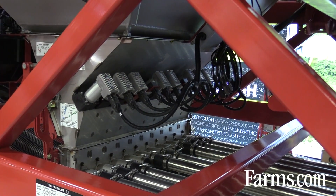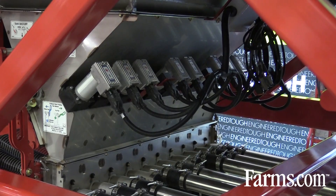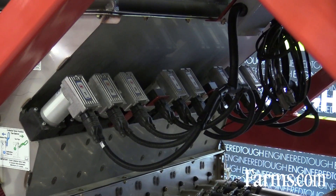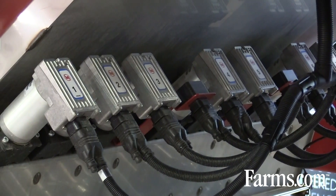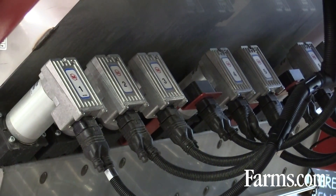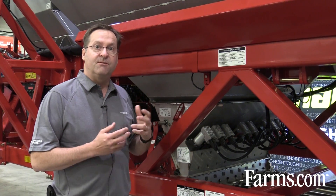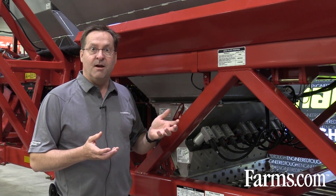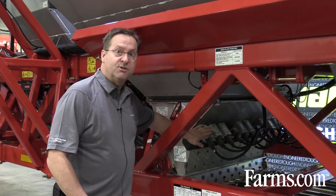It's going to automate and quicken the setting process, so people spend more time operating machines and putting seed in the ground, and less time filling and setting. This is a brand new metering system — electric motors are driving individual metering sections. When you make a big change like that you really want to test it, and for our own comfort we've elected to go with overbuilt and oversized brushless electric motors, so they're maintenance free.